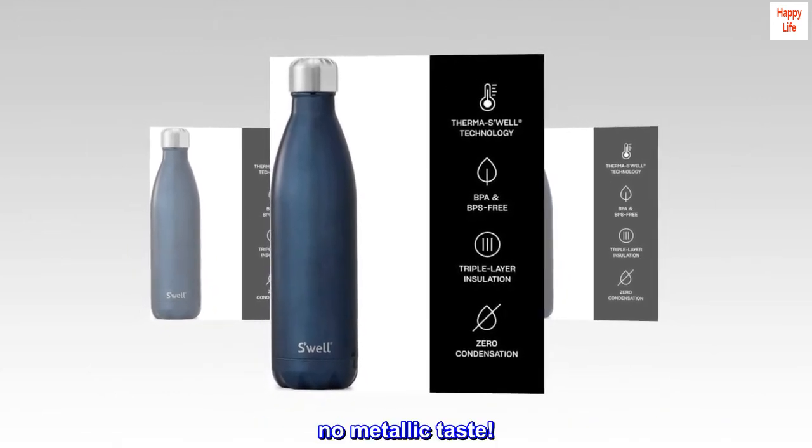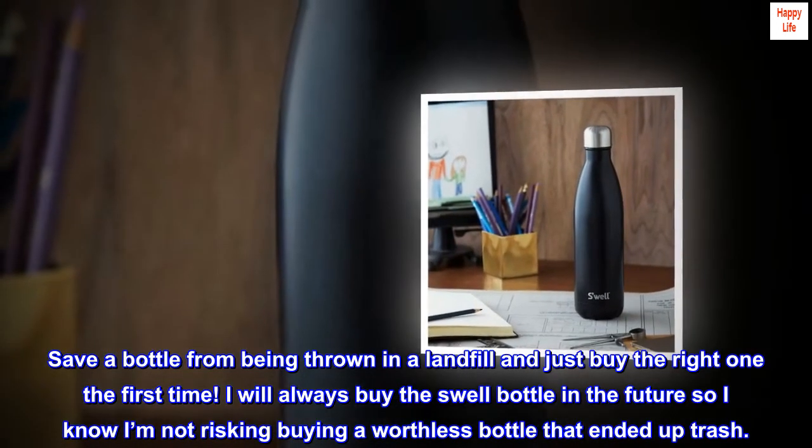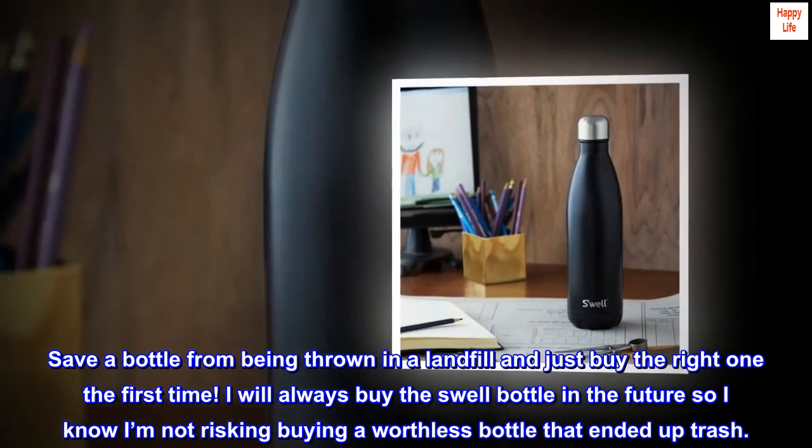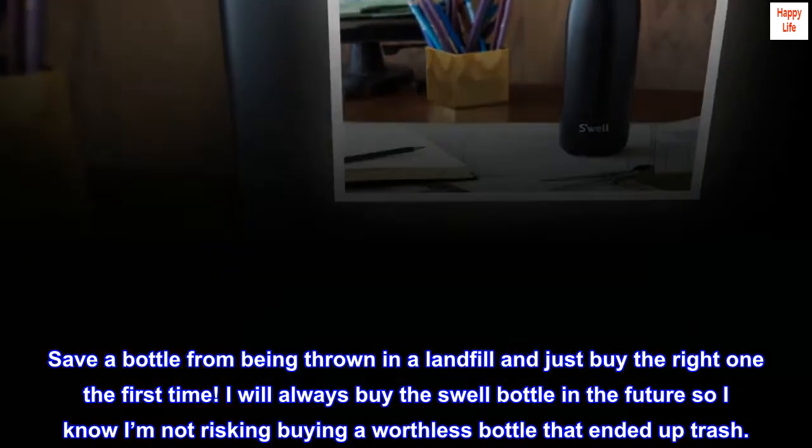No metallic taste at all. Save a bottle from being thrown in a landfill and just buy the right one the first time. I will always buy the Swell bottle in the future so I know I'm not risking buying a worthless bottle that ends up as trash.